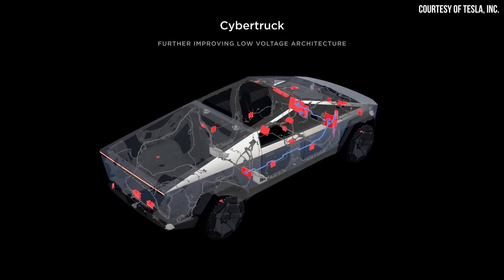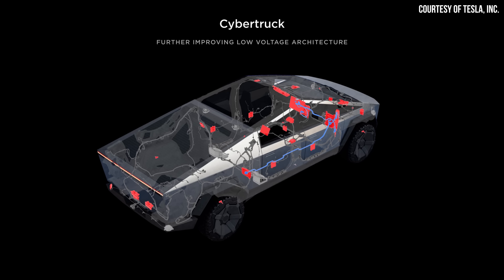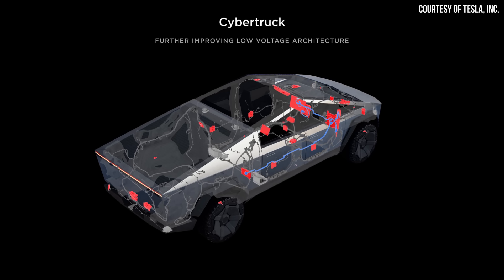For quite some time now, Tesla has been developing a new wiring harness for their vehicles, one that would reduce the complexity, cost, and weight of the harness.